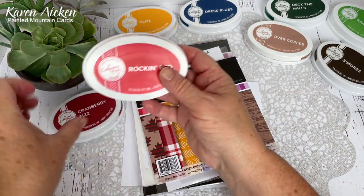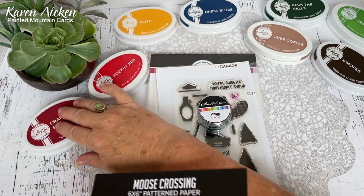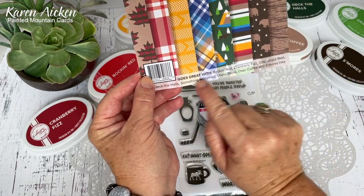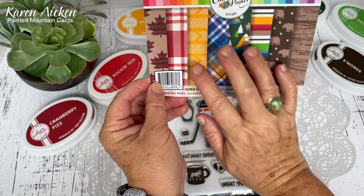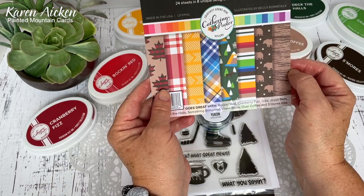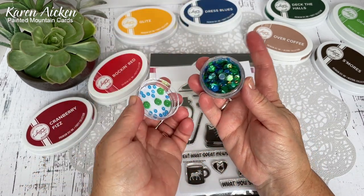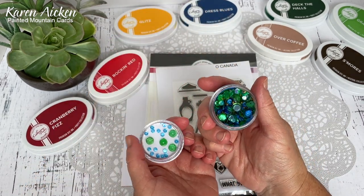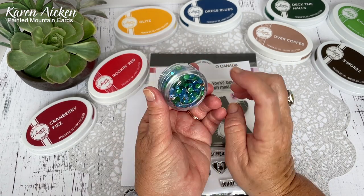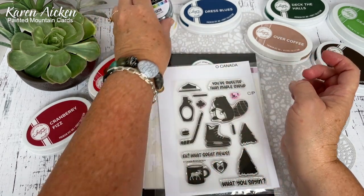Rockin' Red and Cranberry Fizz - lots of great colors, and all of these dye inks coordinate with the Moose Crossing patterned paper. I went over the paper in my unboxing video and how much I liked it. I did use this for my card today, and then of course there's the Yukon sequin mix - there are beads in there too. The beads have a little bit of weight to them and will help the sequins move inside your shaker.